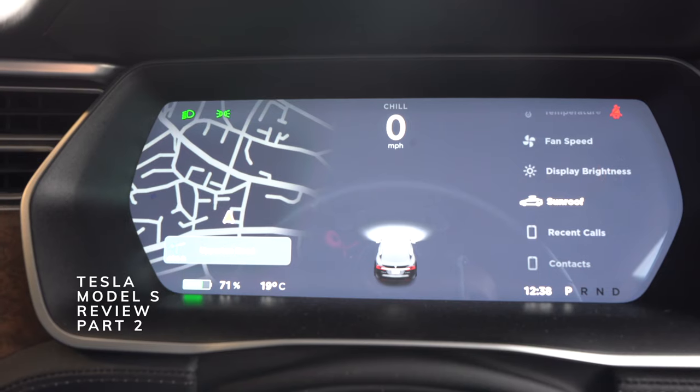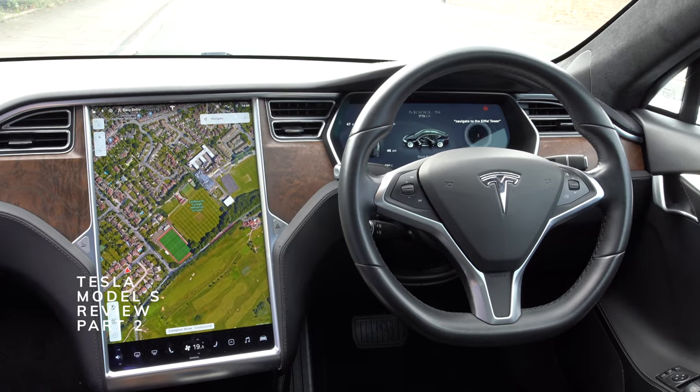This is the Tesla Model S and I'm going to show you all the tech — everything you need to know on how it works and what it does in this video.